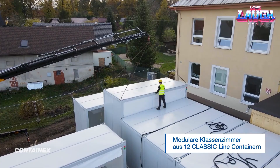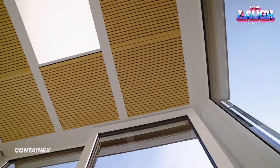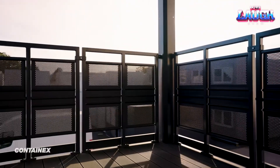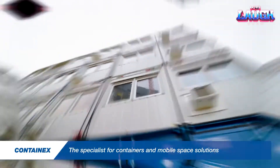Each steel container withstands loads up to 61,700 lbs. Already proven in Warsaw, where 130 containers created 21,500 square feet of usable space, this approach is shaping the future of affordable, flexible construction.